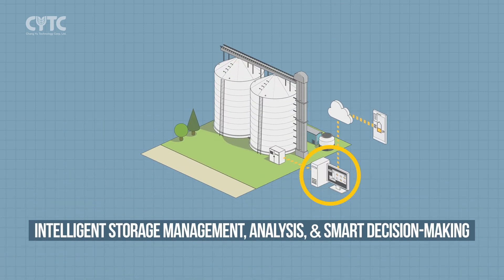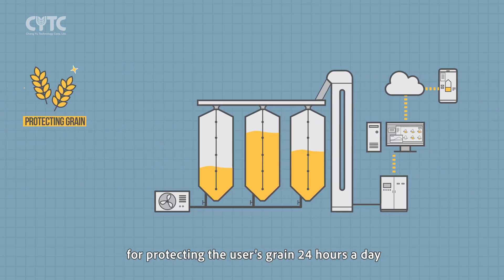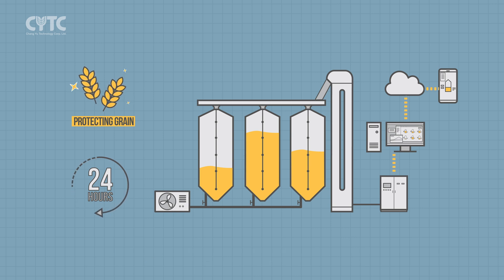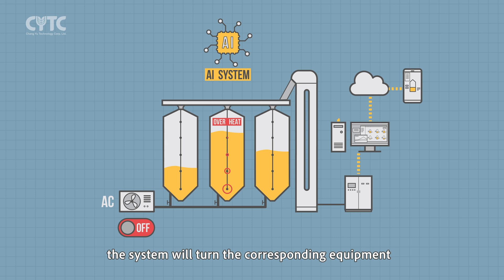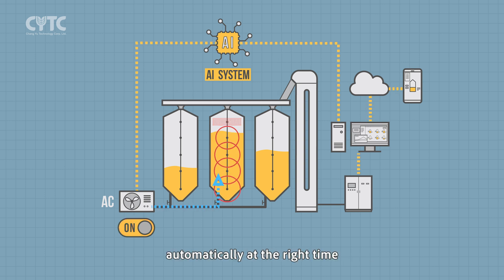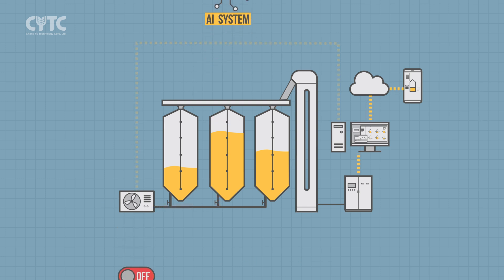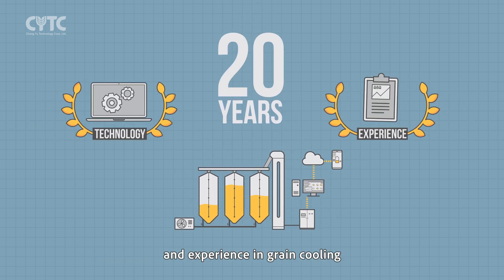The intelligent storage management analysis and smart decision-making system is a complete solution for protecting the user's grain 24 hours a day. According to the grain level and settings, the system will automatically turn the corresponding equipment — air conditioner or fan — on or off at the right time. The system is developed with more than 20 years of technology and experience in grain cooling.